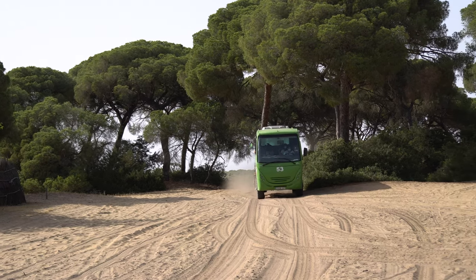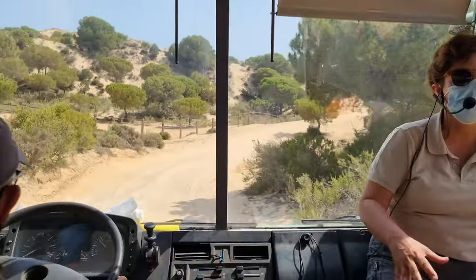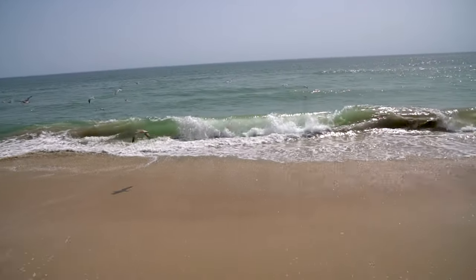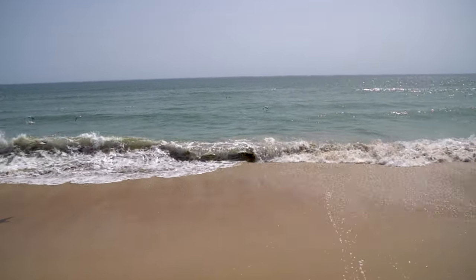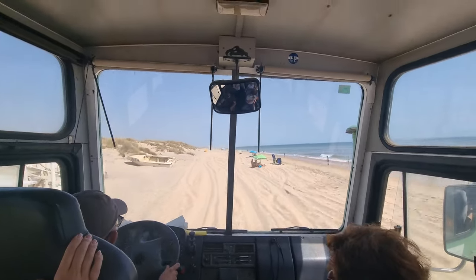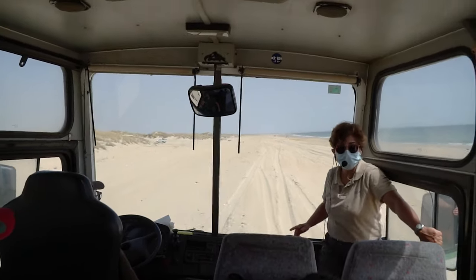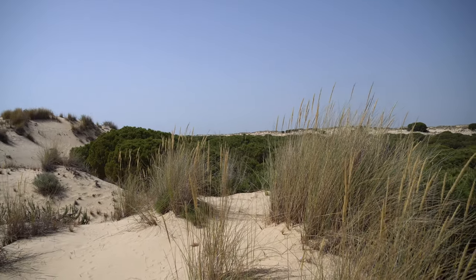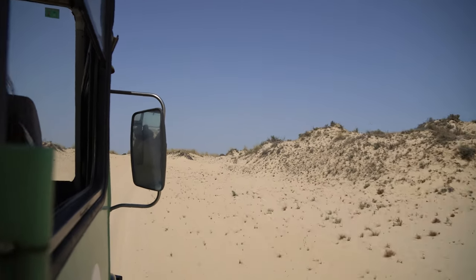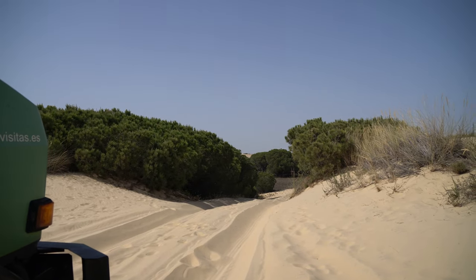No trip to Huelva is complete without a visit to Doñana National Park. Doñana is one of Europe's most important wetland reserves and a major site for migrating birds. The entrance to the park is strictly controlled and only authorized motor vehicles are allowed in. This is why the best way to see this beautiful park is to take a safari tour. The tour takes you to beautiful beaches of the Atlantic Ocean and the highest dune in the area, called Cerro de los Ansares, with a height of 35 meters above sea level.